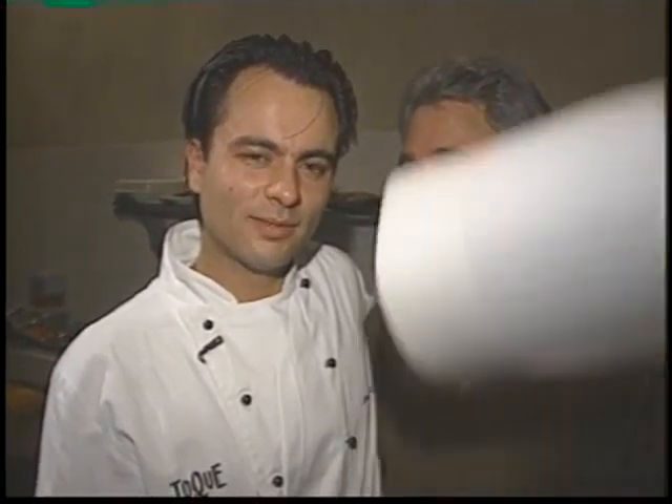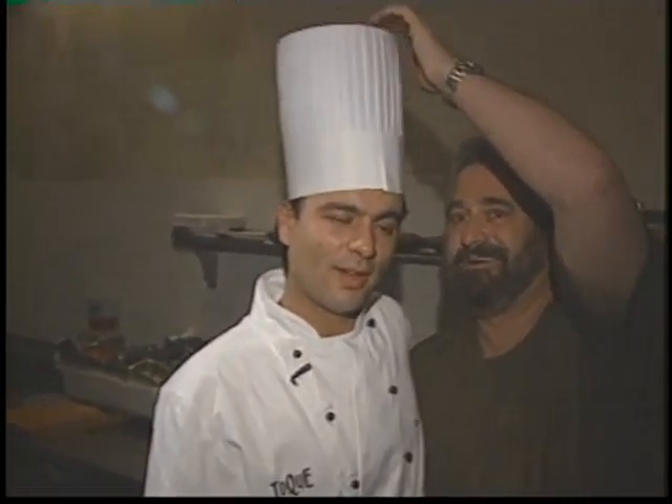And by the way, the name Toke didn't come from a casual social activity in Amsterdam — it came from these hands. That's right.